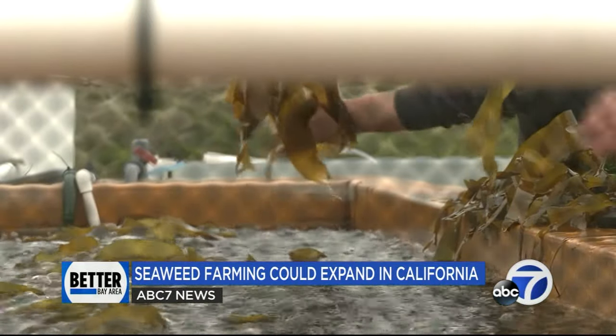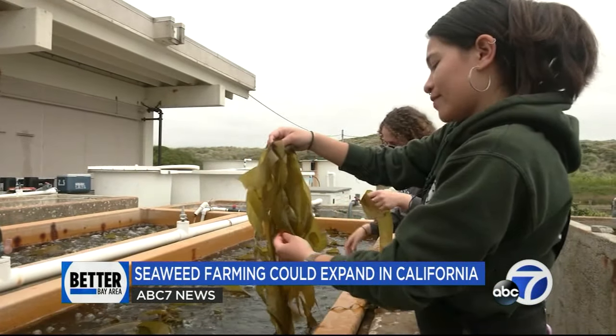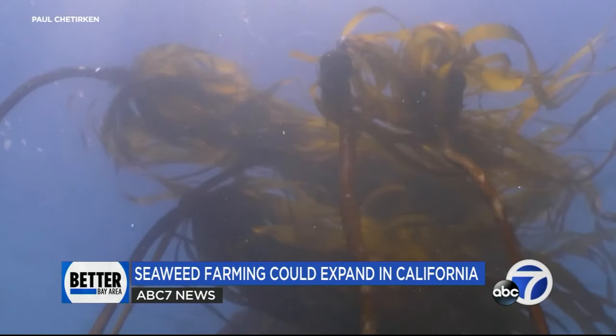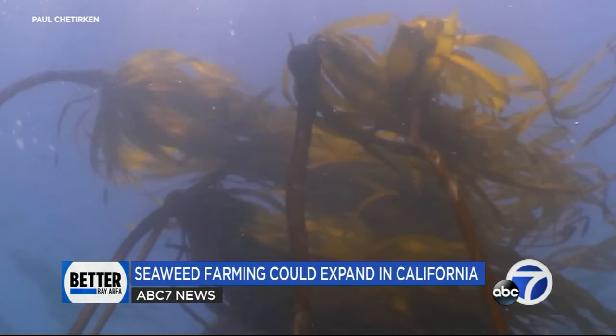There is growing support on several fronts. A number of marine labs in Northern California are growing specimens to help repopulate offshore kelp forests under threat from environmental pressures. North Bay Congressman Jared Huffman has also introduced legislation to streamline commercial regulation.